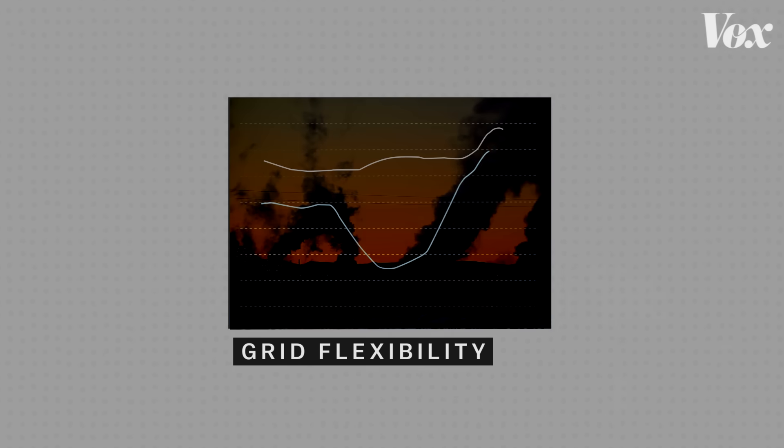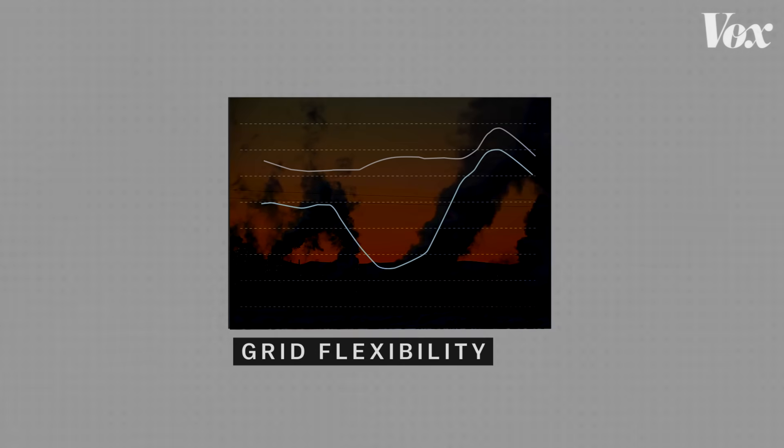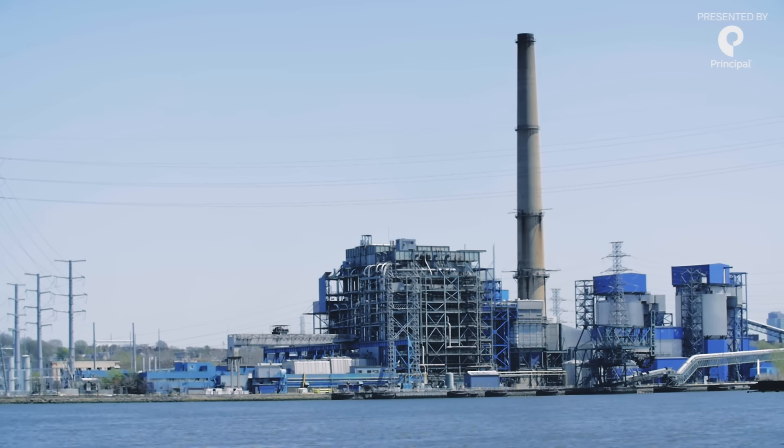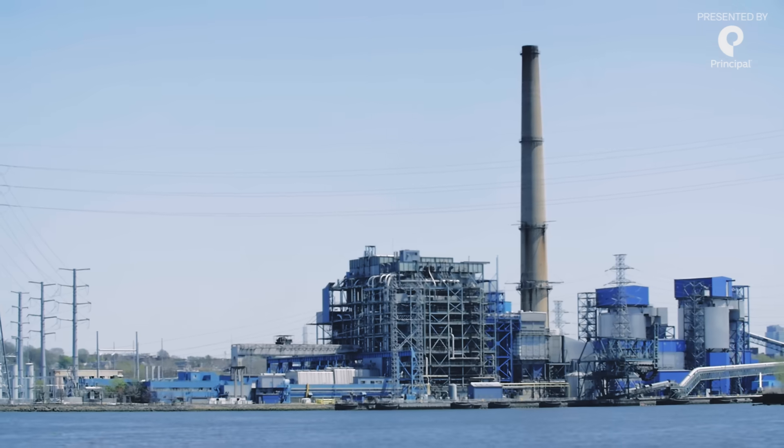From the grid manager's perspective — the people whose job it is to constantly balance generation and demand — it looks like a drop in demand, and that drop creates two problems. The first has to do with the intense ramps in the new chart. As the sun sets, solar energy production ends just as the demand for energy typically peaks. Power plants then have to rapidly ramp up production to compensate, which is kind of hard to do with the current fleet of power infrastructure.